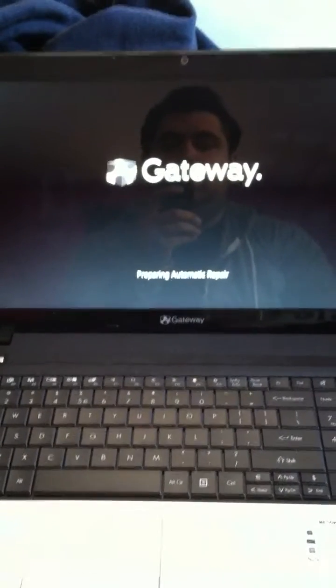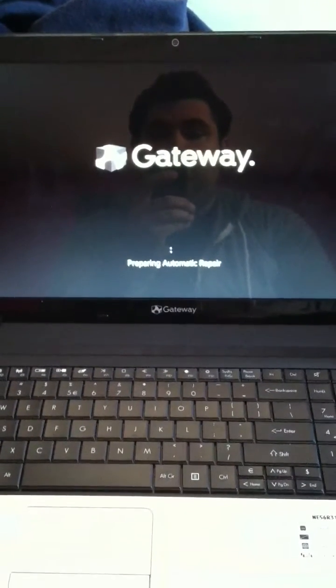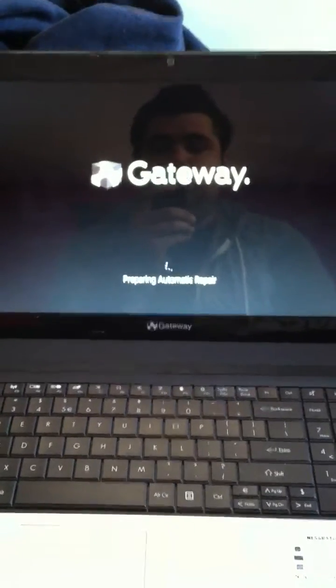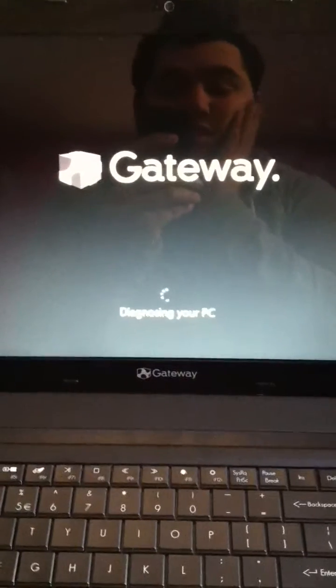Guys, I'm taking a look at my co-worker's computer because he can't figure out what to do. He brought it home with me and I can't figure out what to do. This is a common problem, I guess, for Windows 8. It's an infinite loop screen, preparing to diagnose, all that nonsense.